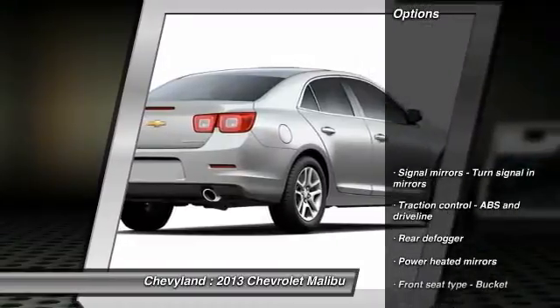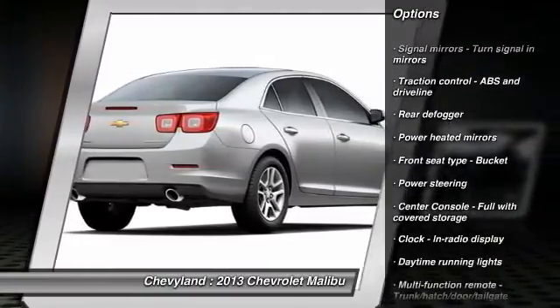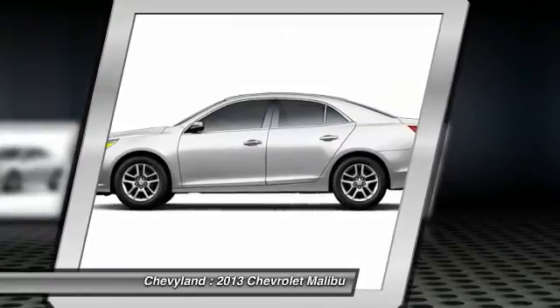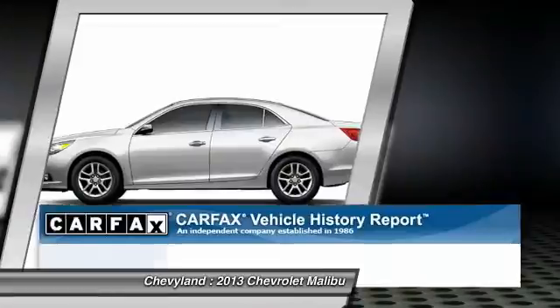Here are some of this vehicle's great options: stability control, traction control, automatic transmission, power steering, front wheel drive, front air conditioning, cruise control, remote power door locks, power windows, and compass.